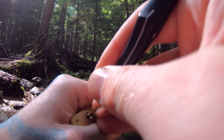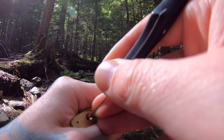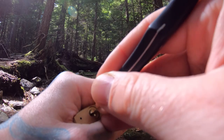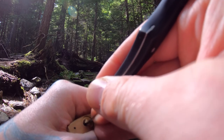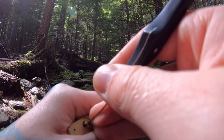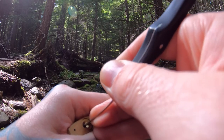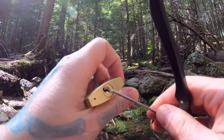Pin four, pin two, pin one, and there's our open.